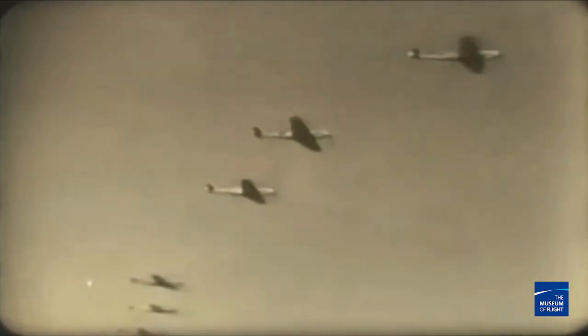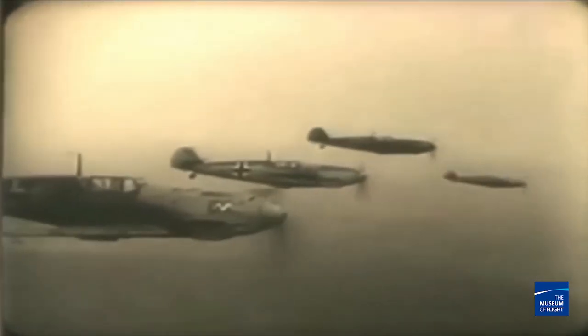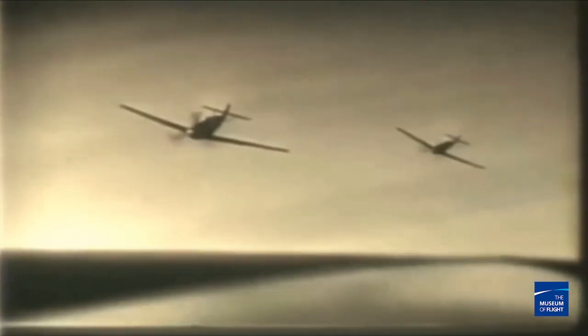The 109 was designed as an interceptor, but it flew until the end of the war in many variations — as a fighter bomber, night fighter, reconnaissance aircraft — it was a versatile airframe. Ours is an E3, the version used mostly during the Battle of Britain. The E3 model came to the front lines with an improved engine: a DB601AA, which gave it a top speed of about 348 miles per hour — pretty fast for the time.